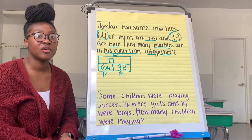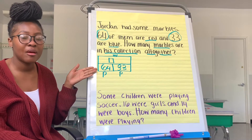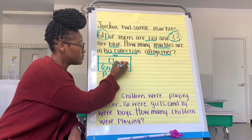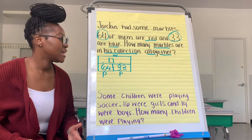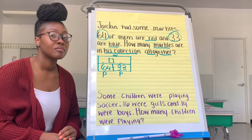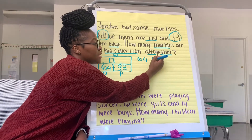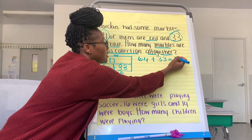Now go ahead and pause the video. As the video is paused, I want you to think about what number sentence can I write to represent my part-part-whole box. Yes, you are right. I can write 64 plus 33 equals — we don't know yet — our unknown whole.